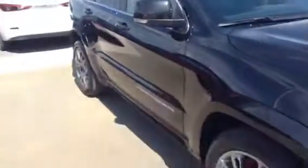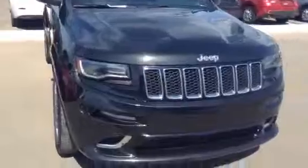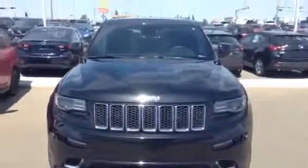Again Kyle, this is a 2014 SRT8 in black. Please let me know what you think. 780-986-9665. Thanks Kyle, hope you have a great day.